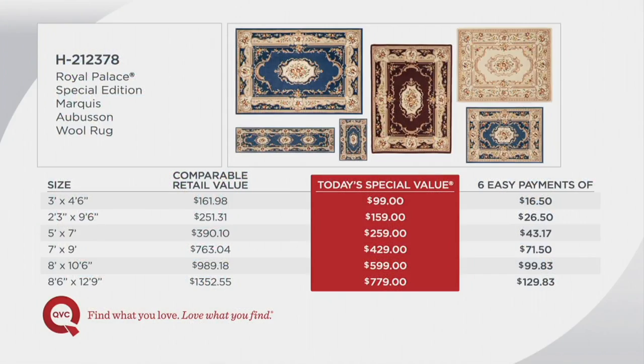Here's what you need to know to order — it's very simple. New to QVC, return policy is 30 days, no problem whatsoever. This price goes away at the end of the day. That's six easy payments starting at $16. Go up to the runner, the five by seven, seven by nine — it's incredible that we have these sizes: almost nine by thirteen, eight-six by twelve-nine. That is easily, conservatively, $1,352 retail. 100% wool, unbelievable price, unbelievable easy pay opportunity at $129 and the most vibrant rug ever.